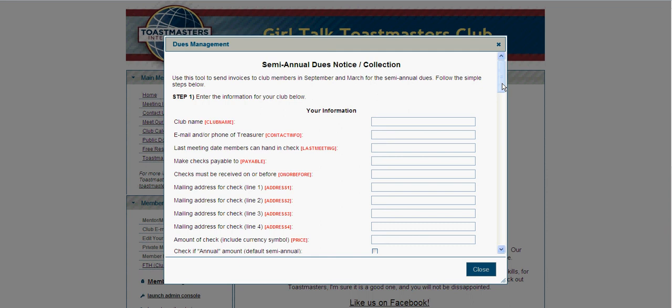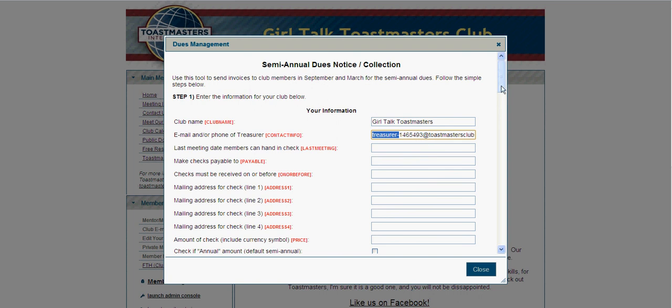It makes it really easy for you to process invoices through this particular system. As you can see, you're going to enter in all of your club information below — you'll just put in Girl Talk Toastmasters. The email I would suggest you use would be the one designed for the treasurer at each one of your clubs, which is treasurer-yourclubnumber at toastmastersclubs.org. As you fill out the rest of this, you can tell who you make the checks payable to and how much.